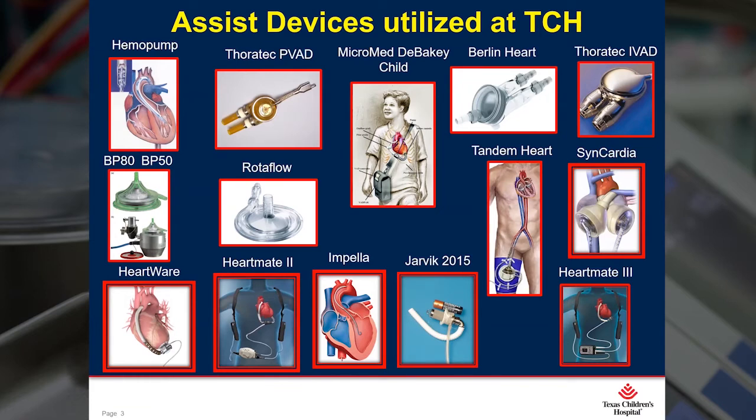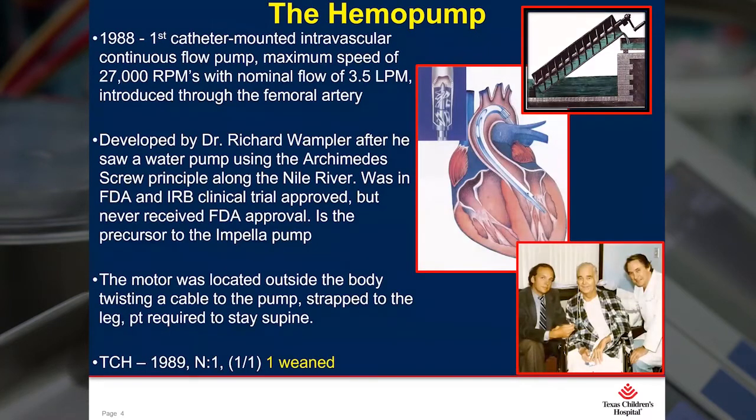I will address each one of these devices in chronological order, along with their positives, negatives, and outcomes. So let's start at the beginning — the hemopump. The hemopump was the very first intravascular continuous flow device developed. And there is an interesting story behind the pump, and it has to do with its inventor, Dr. Richard Wampler.